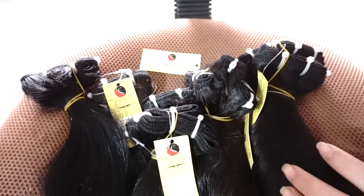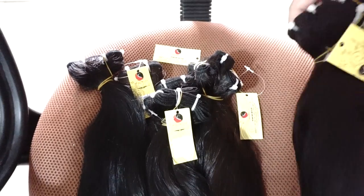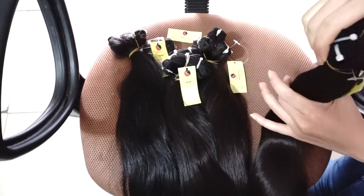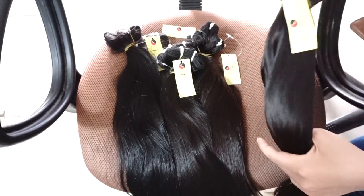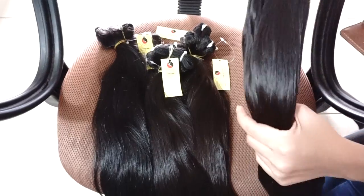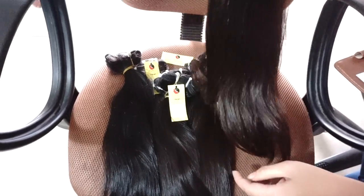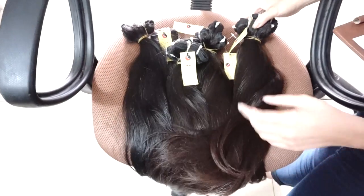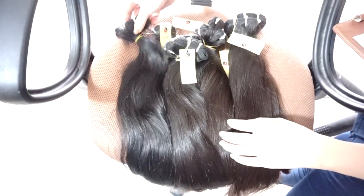Hi, everybody. I am preparing the hair to deliver it to our customers. She comes from America and she will use this hair for her customers. And you can see,